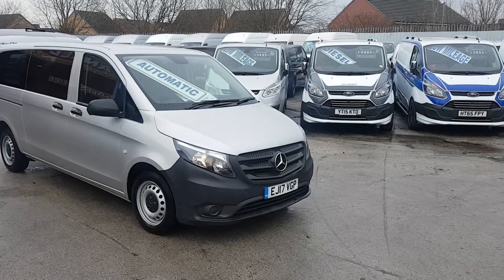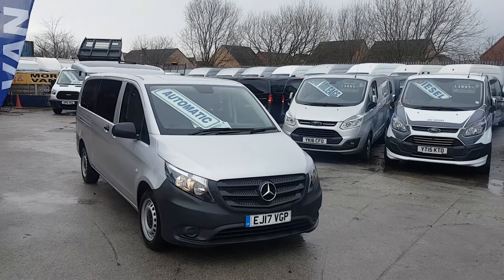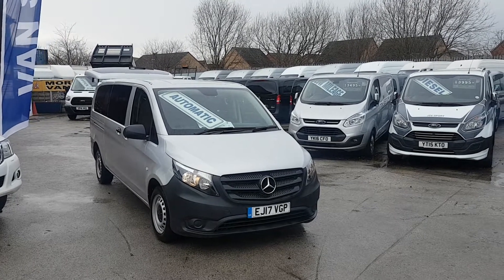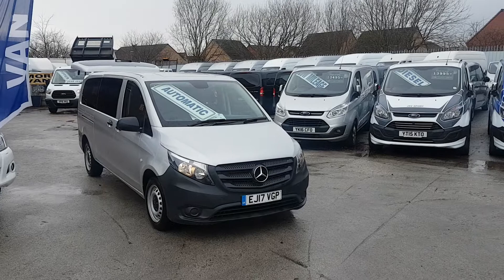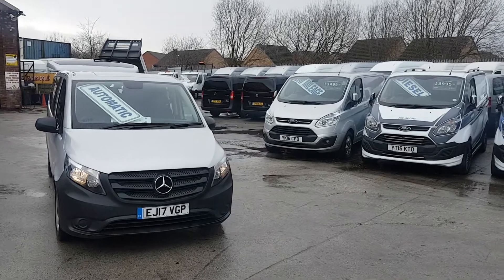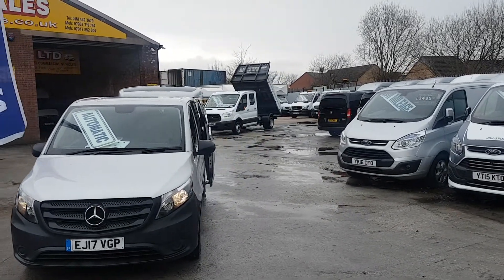Welcome to JNS Commercial Van Sales Limited. This one is the Mercedes-Benz Vito Tourer Pro extra-long wheelbase nine-seater passenger minibus. It's the G7 automatic diesel, 2017 17-reg, with just 20,000 miles on the clock. It's been a one-fleet lease owner from new.